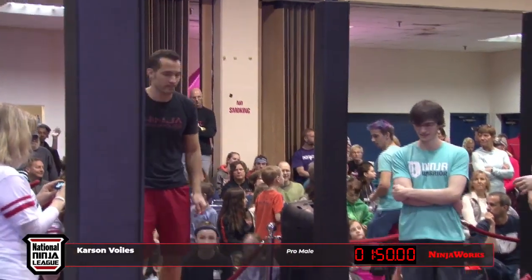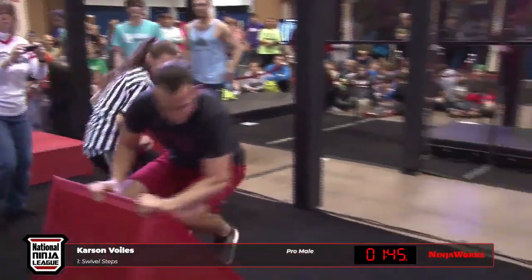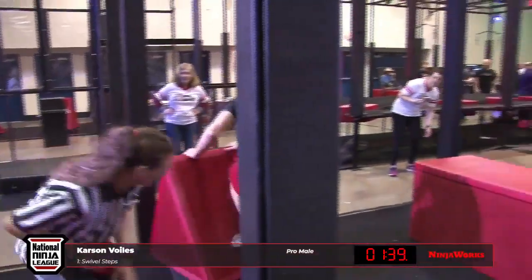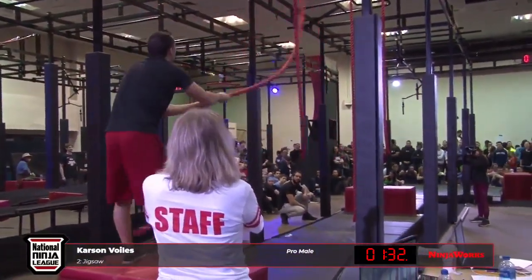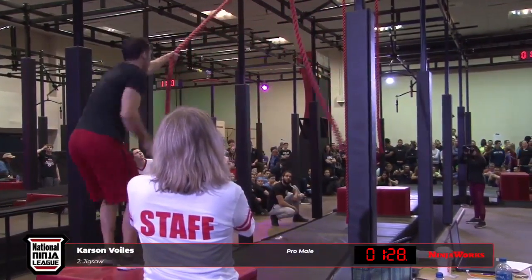He's got to clear obstacle one and obstacle three. As we've seen a couple of our redemptions failing early — not that Jigsaw is necessarily a freebie, but in comparison. Carson actually competed today because his flight got delayed.